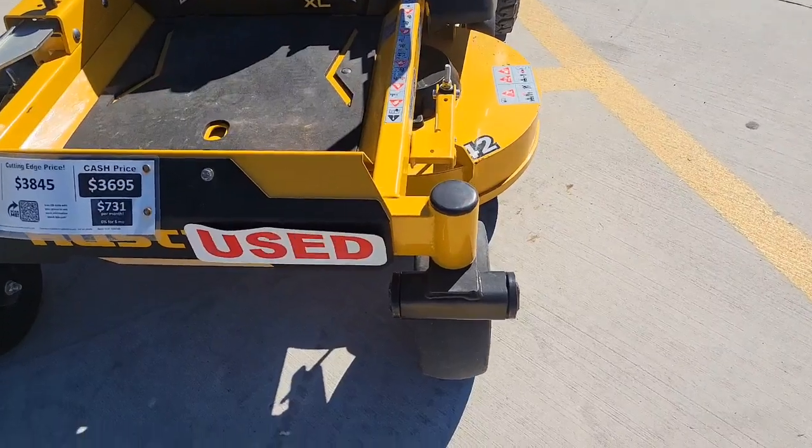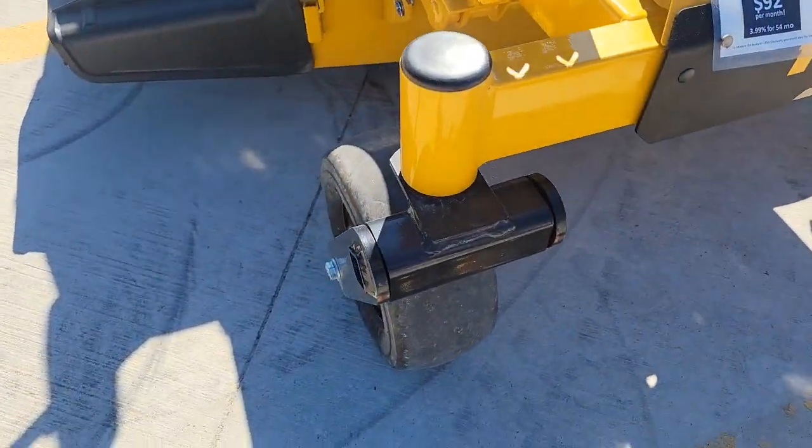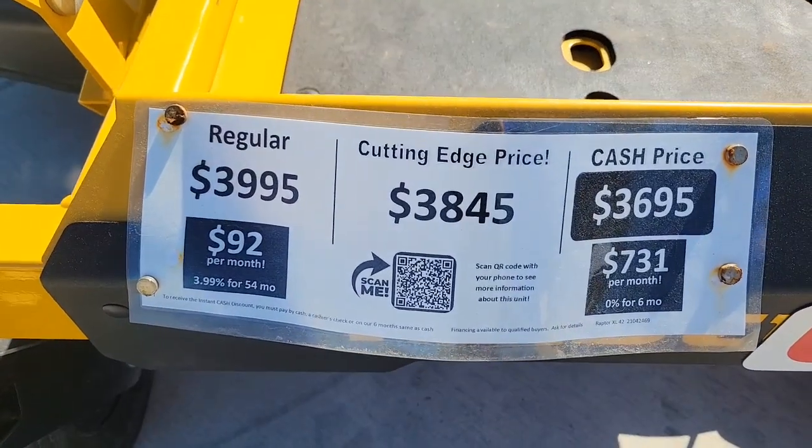As an XL over the X, you get the nice suspension on there — the flex forks — and a little bit better of a seat over a regular XL, so it's a nice upgrade for a great price.